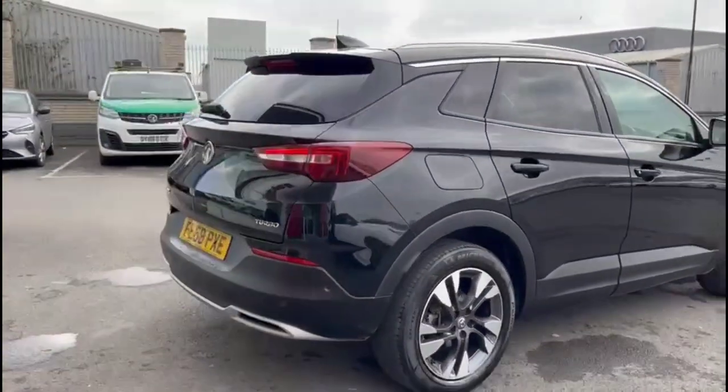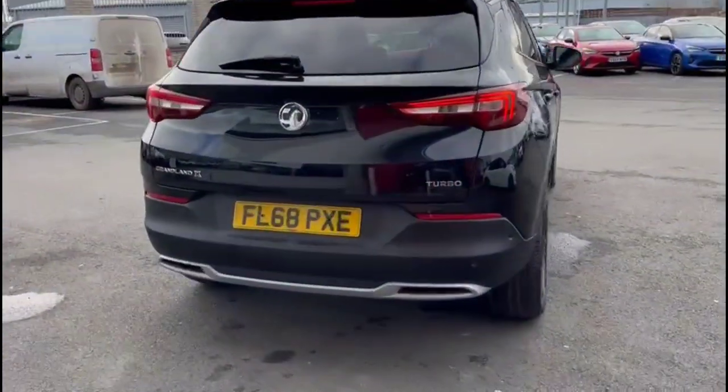It comes with many features including privacy glass, rear spoiler, LED taillights and parking sensors.